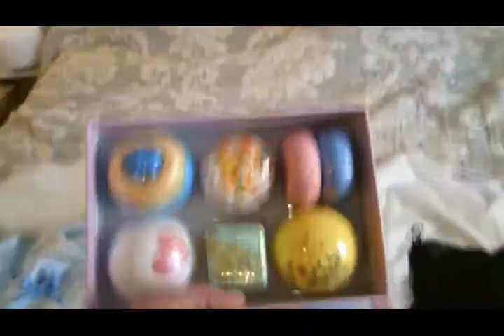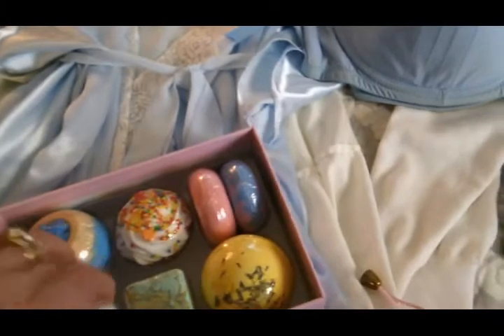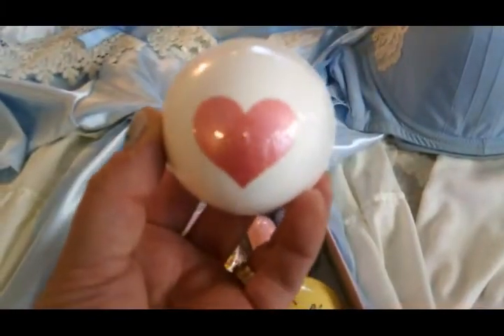I think this set is from one of those subscription boxes. This was a gift, a Christmas present from my best friend — she sent me these amazing little bath bombs that remind me of Marie Antoinette too. They look like little desserts and pastries. I will definitely be bringing those.